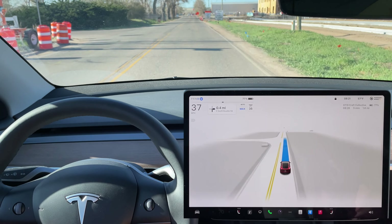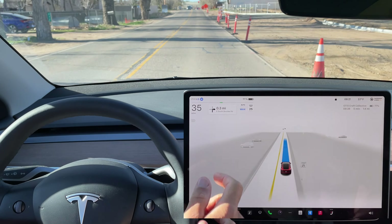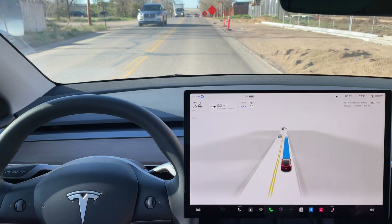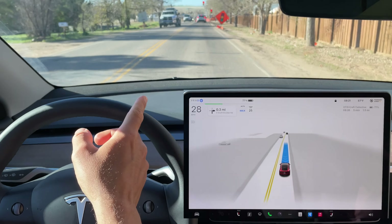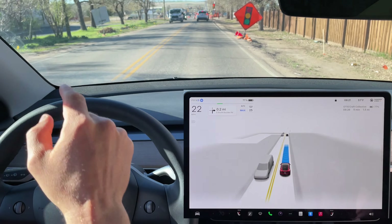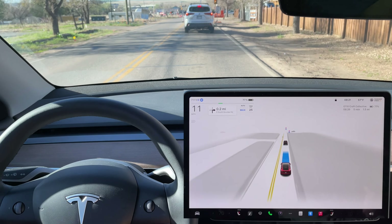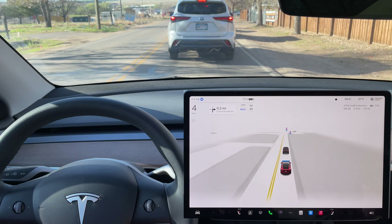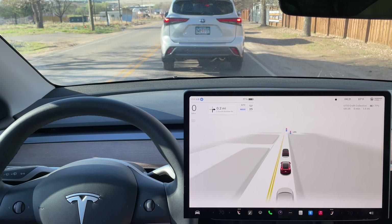Now we have a work zone speed limit of 25 miles an hour — it'll be interesting to see. It does look like the FSD supervised picked that up. We have another construction zone here with a one-lane road ahead and again a temporary signal. You can see this traffic signal is set up as a temporary one, so it should not be in the map data, but you can see that the FSD is identifying this temporary signal right above us.